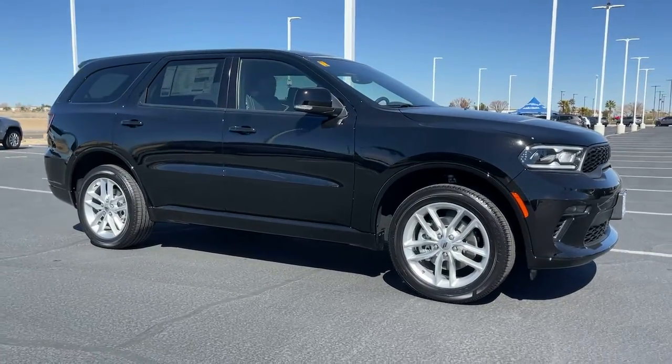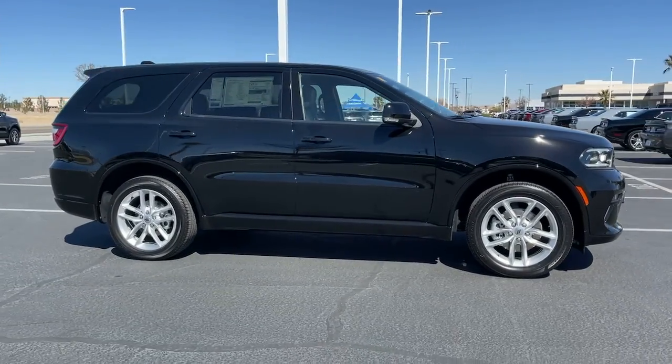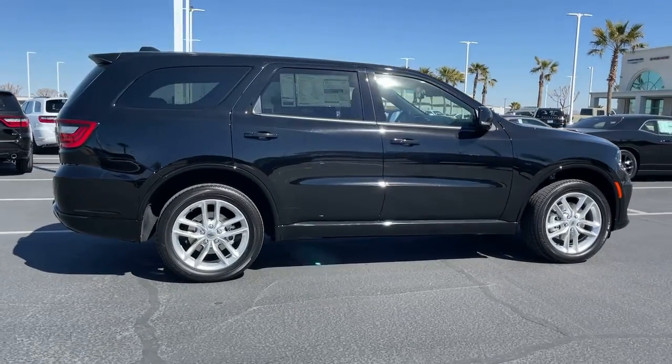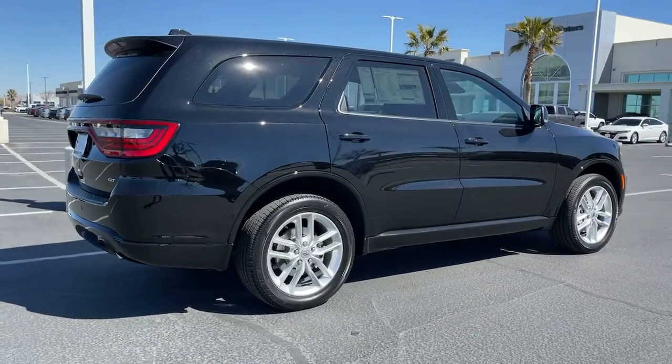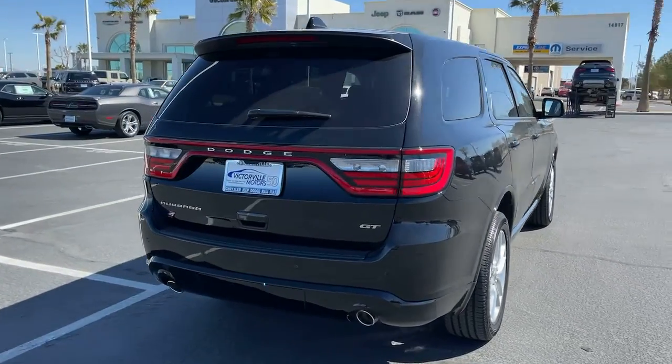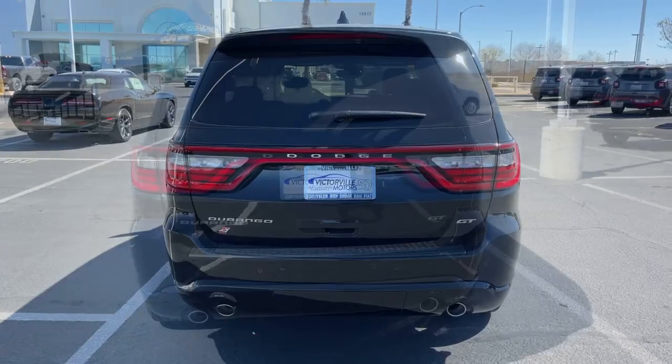Here is a wonderful 2022 Dodge Durango. The Durango makes even the most demanding tasks look and feel easy. Its bold power, uncompromising capability, and technology that prioritizes passenger safety and comfort make it the go-to SUV.